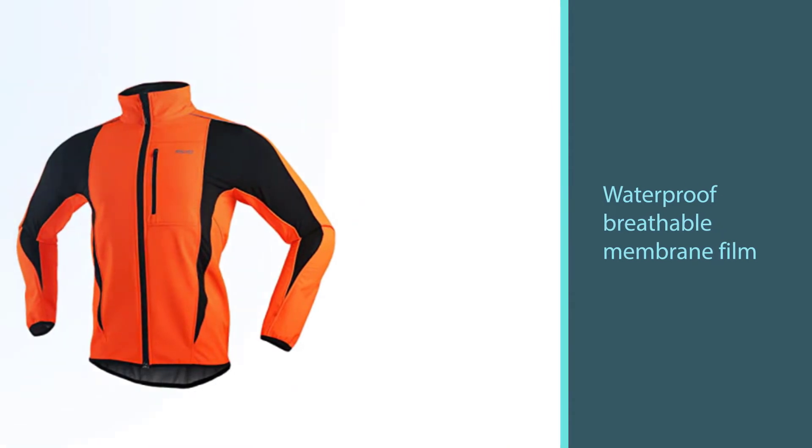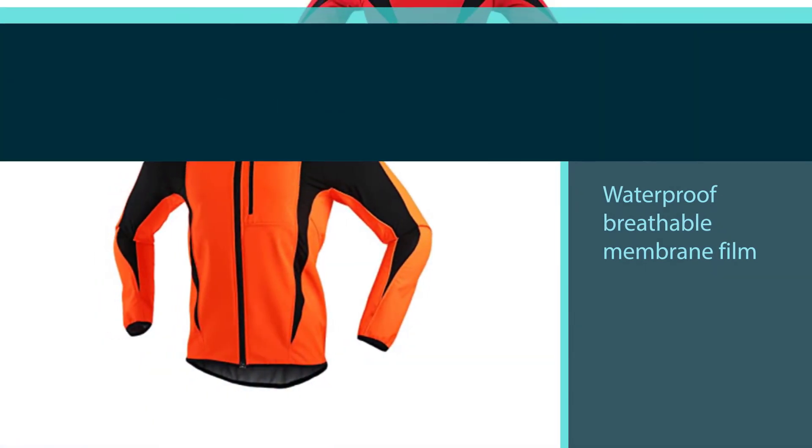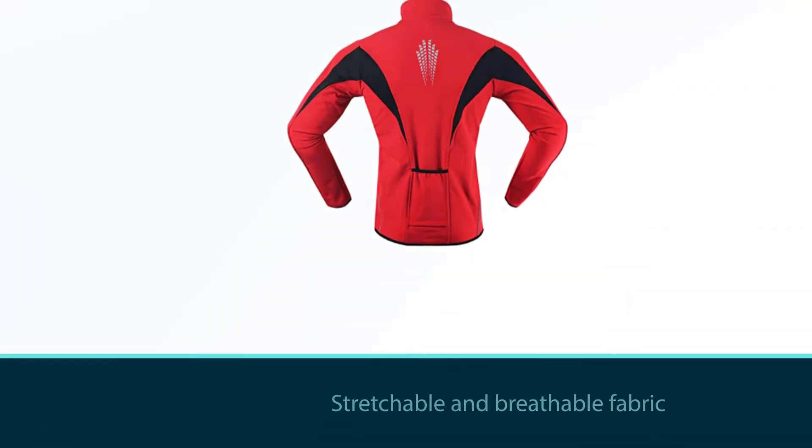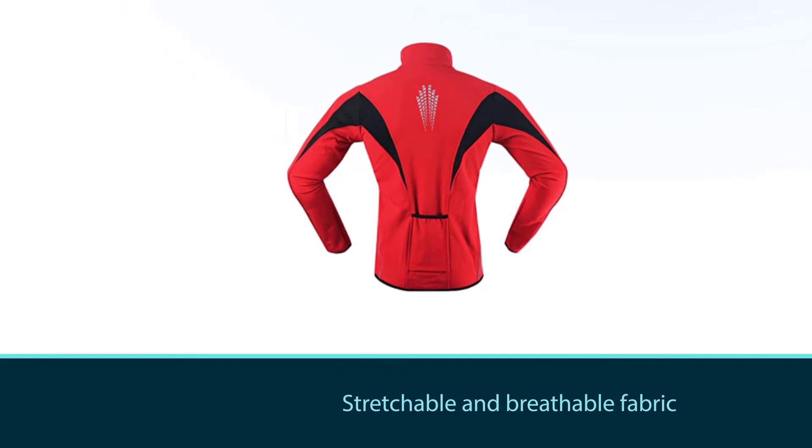The black part is spandex, which should be familiar to most. It's a stretchable and breathable fabric which is not windproof nor waterproof. It makes the fit nice and tight and helps your sweat evaporate out.